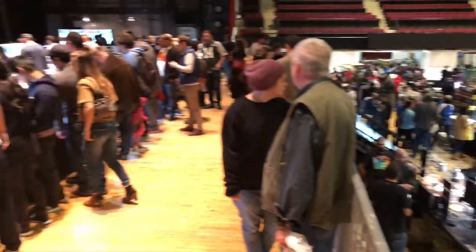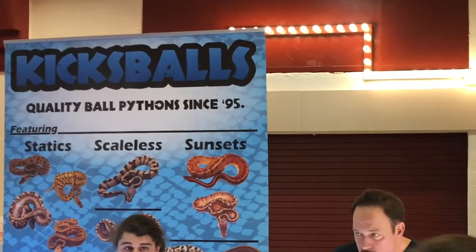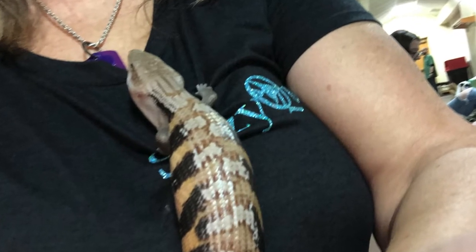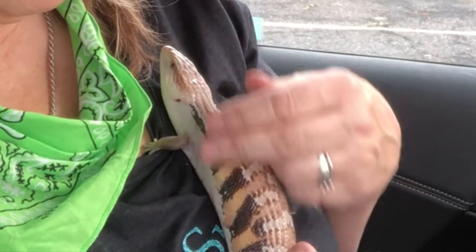Then I came across these people. And she is a Tiliqua scincoides intermedia, which is one of the largest blue tongue lizards — maybe not the longest, but definitely the girthiest.